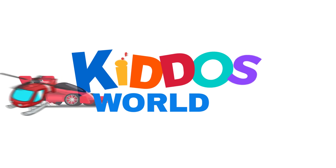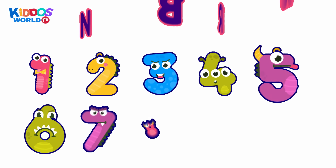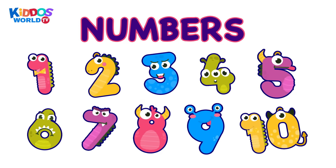You're watching Kiddos World TV. Hi, kiddos. Today we're going to learn about numbers.